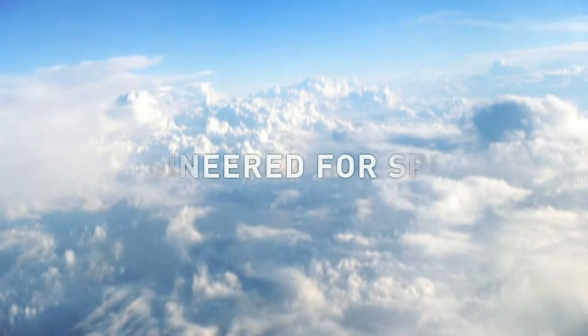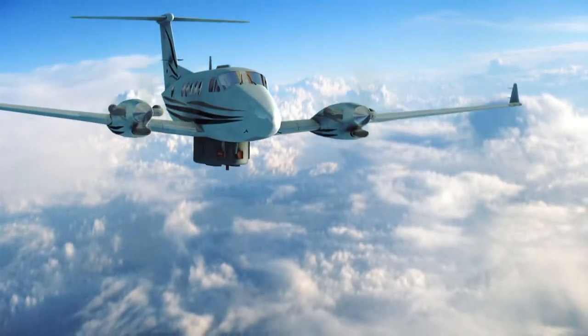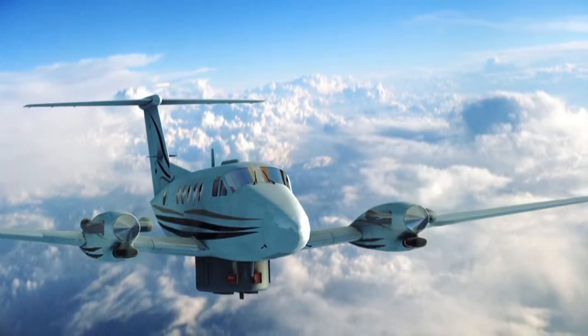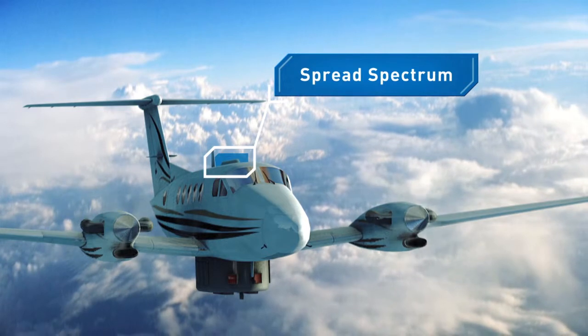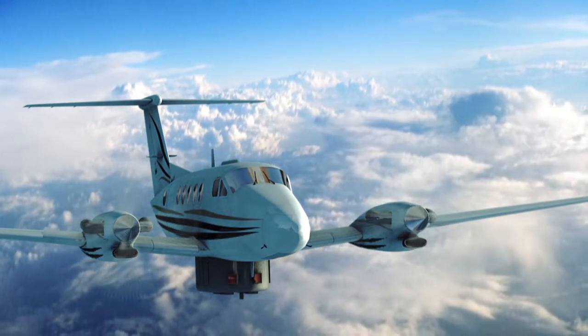The IGT platform is engineered for speed. With airborne missions, bandwidth-heavy applications like HD video must perform flawlessly at the speed of flight. IGT leverages advanced spread-spectrum technology to eliminate adjacent satellite interference, and it supports Doppler compensation for fast-moving aircraft.